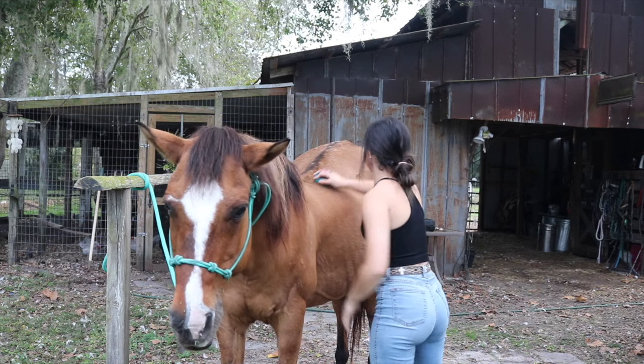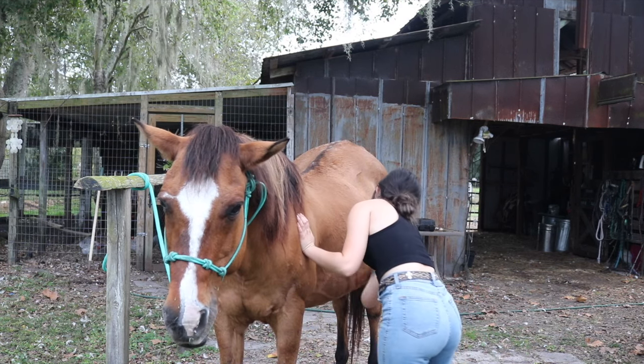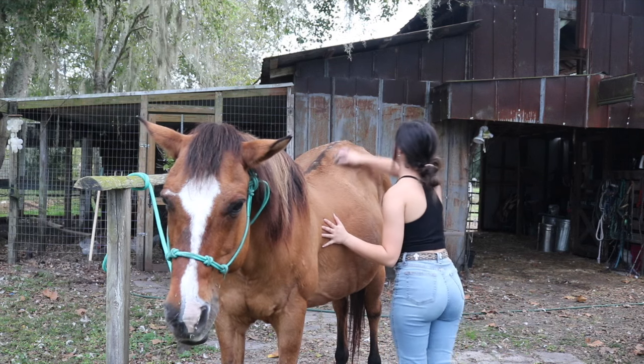Before we get started, I'm gonna go ahead and brush her down. She's starting to get her winter coat and we live in the South, so she's sweating at the same time, so her coat is really gross right now.